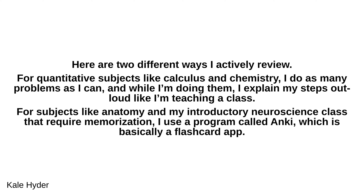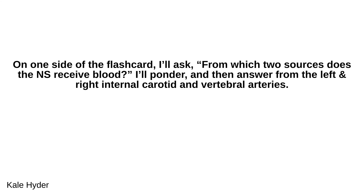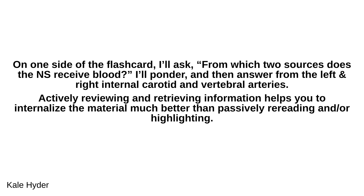For subjects like anatomy and introductory neuroscience that require memorization, I use a program called Anki, which is basically a flashcard app. On one side of the flashcard I'll ask: from which two sources does the nervous system receive blood? I'll ponder, and then answer: from the left and right internal carotid and vertebral arteries. Actively reviewing and retrieving information helps you internalize the material much better than passively rereading or highlighting.